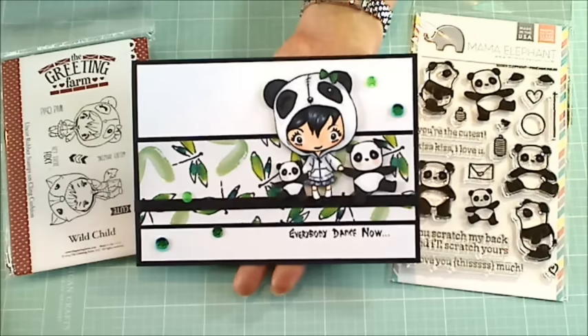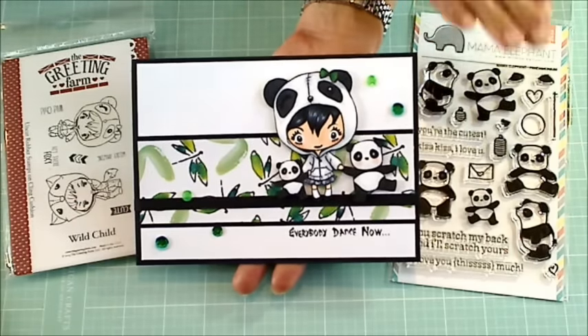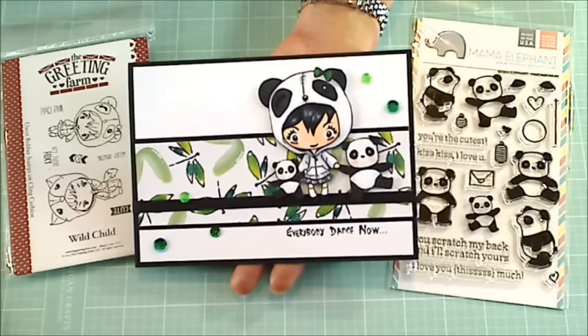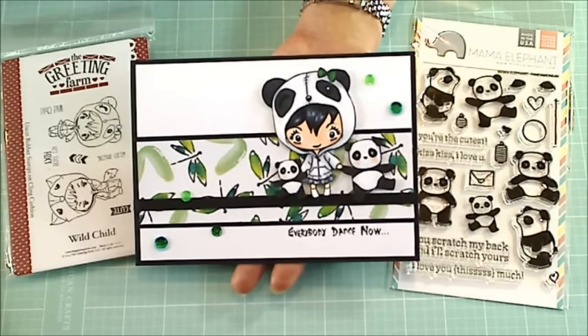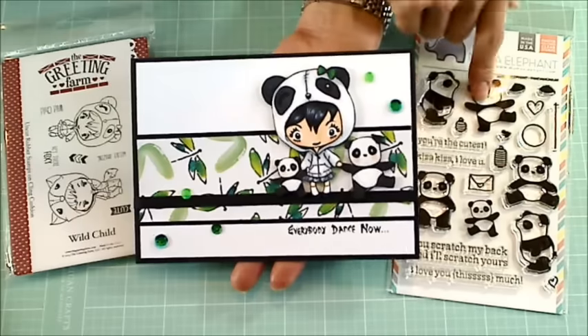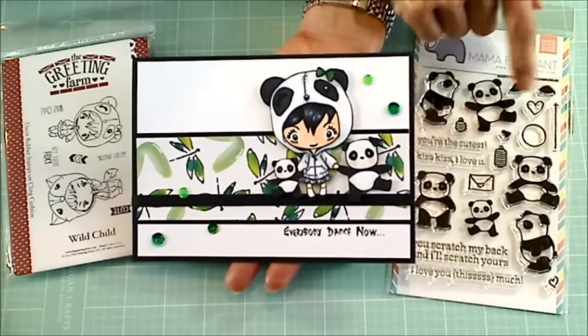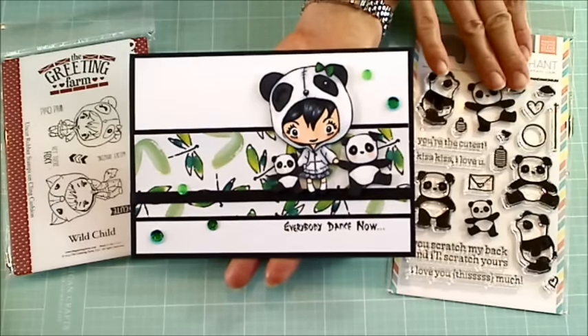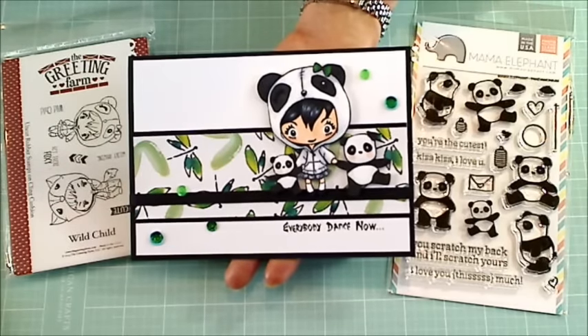Dani is such a sweetheart, and I was motivated to use this pandemonium stamp set because of a planner video that she had posted six months ago. She actually didn't use this panda stamp set, but she used other super cute pandas, and so she motivated me to buy this pandemonium stamp set from Mama Elephant.